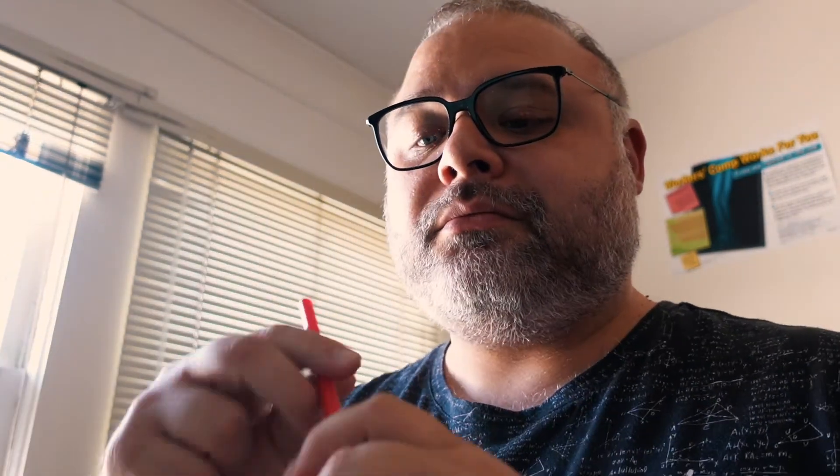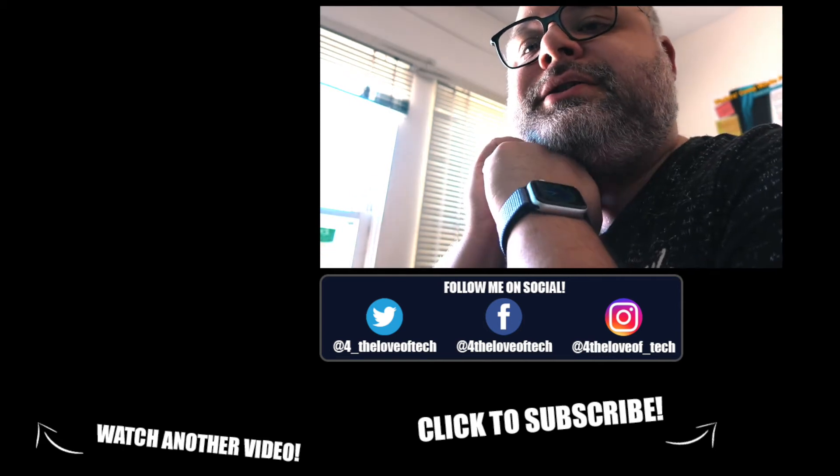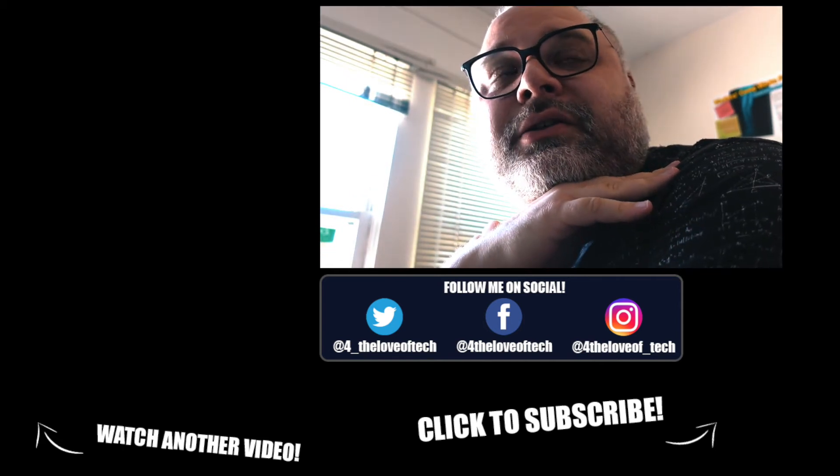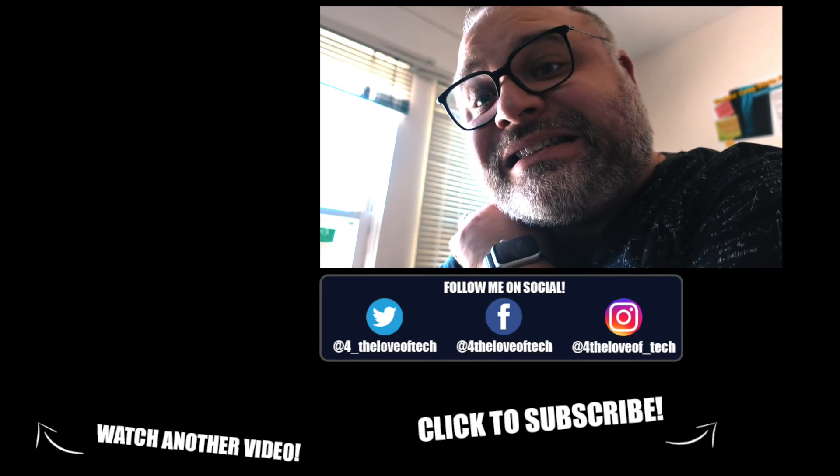Hey Clark, how was your trip? It was great. Got a smoothie. So that's AirTags. Clark, can you go get the mail please? Are you going to take your keys with you so you can get into the building? Yeah. Okay.